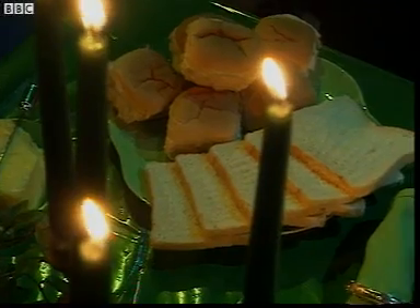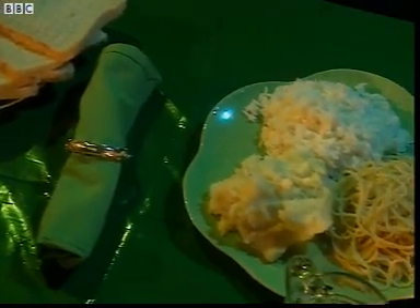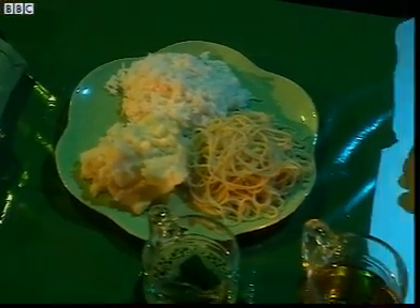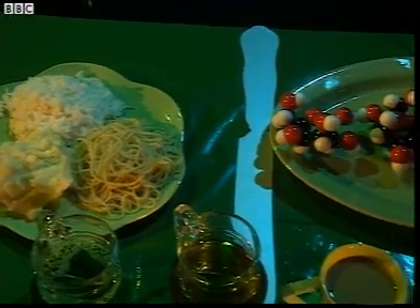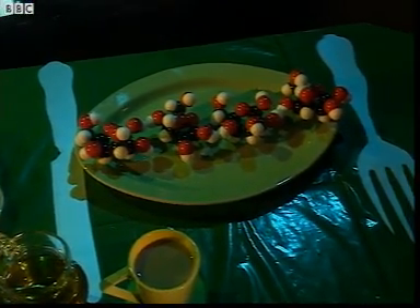Take the carbohydrate starch, for instance, found in bread or potatoes. Starch is made out of many, many starch molecules. The structure of starch molecules is a long, complex chain like this.